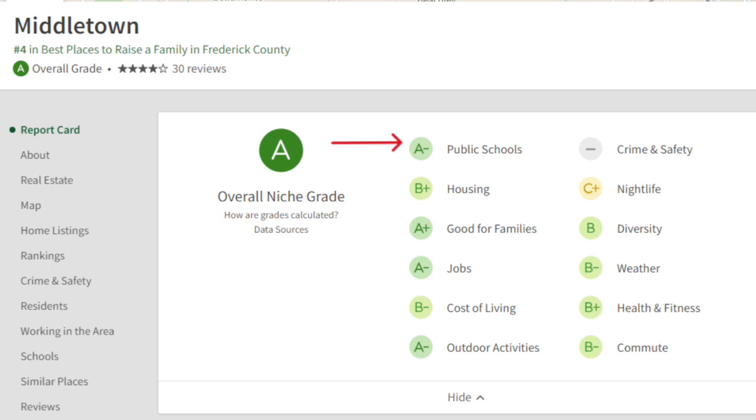The cool thing about the schools here, unlike a lot of the county where you have to drive a significant distance to the schools your kids are going to, Middletown schools are right in town. So you have the elementary, middle, and high school right there close to each other. And other than knowing the school ratings in an area, I think it's also important to know what things there are to do when you move here.